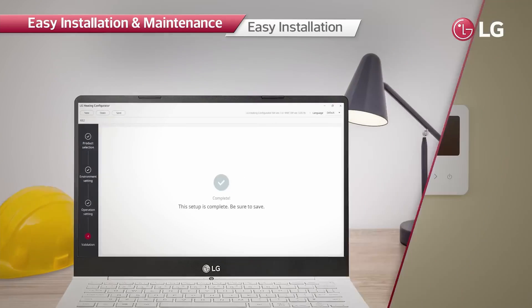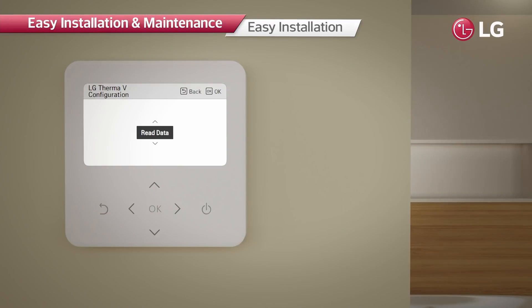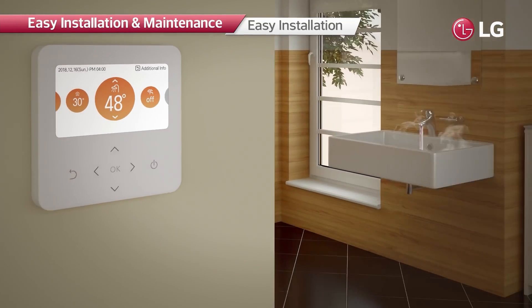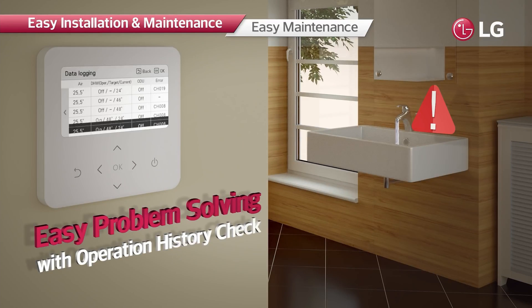Installers can preset all the necessary values from the LG Therma V Configurator and then make the product operate promptly by simply inserting a memory card containing the data, minimizing time and effort required. The controller can store up to 50 history items, making it easy to identify causes of malfunctioning or faults and apply prompt solutions.